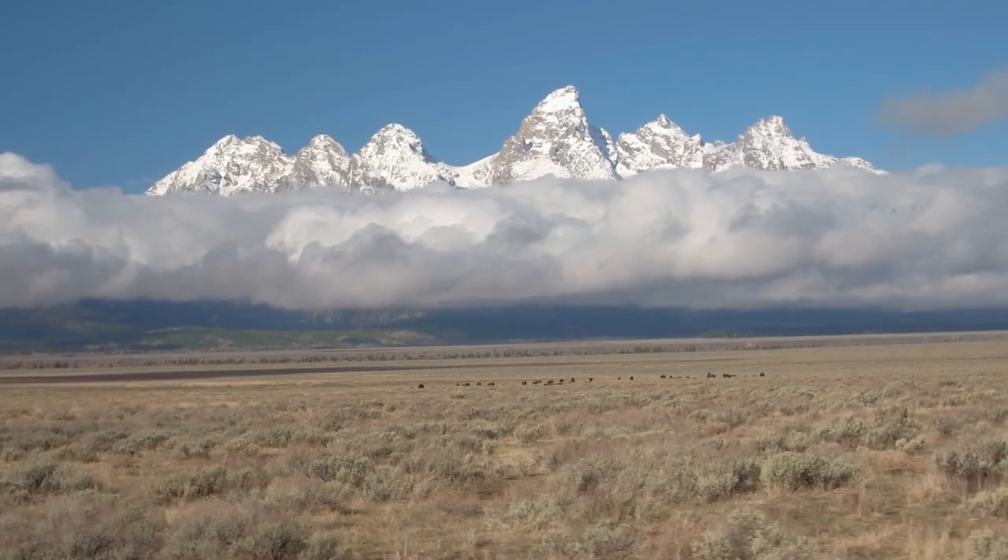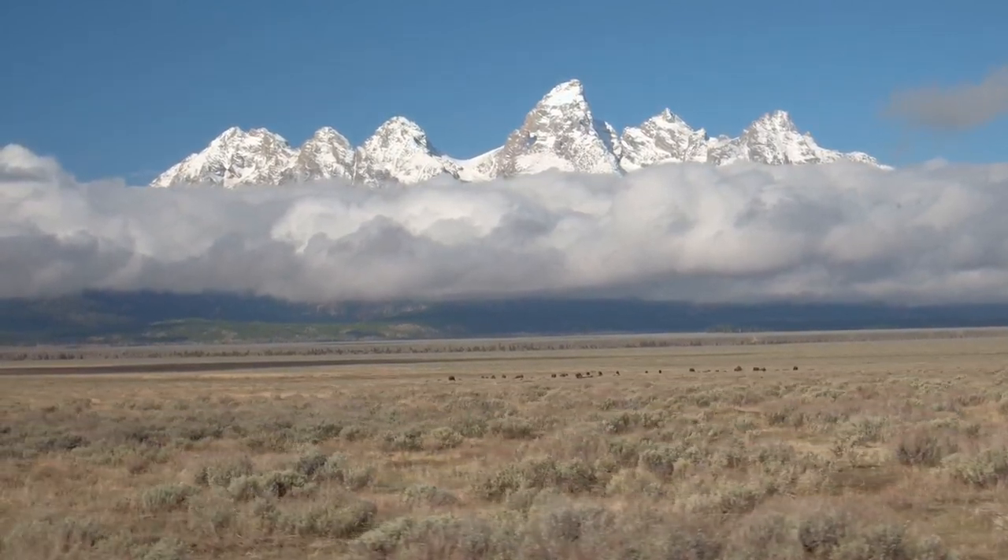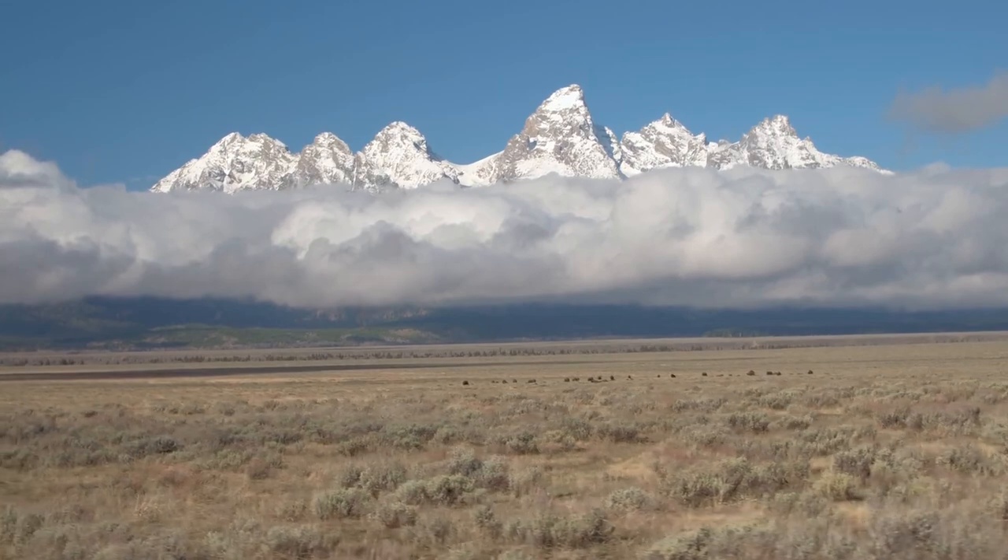They've roamed the plains long before we got here, and although we tried everything to wipe them out, conservation, preservation, and determination by a few individuals, we have been able to grow the herds back all across the country.